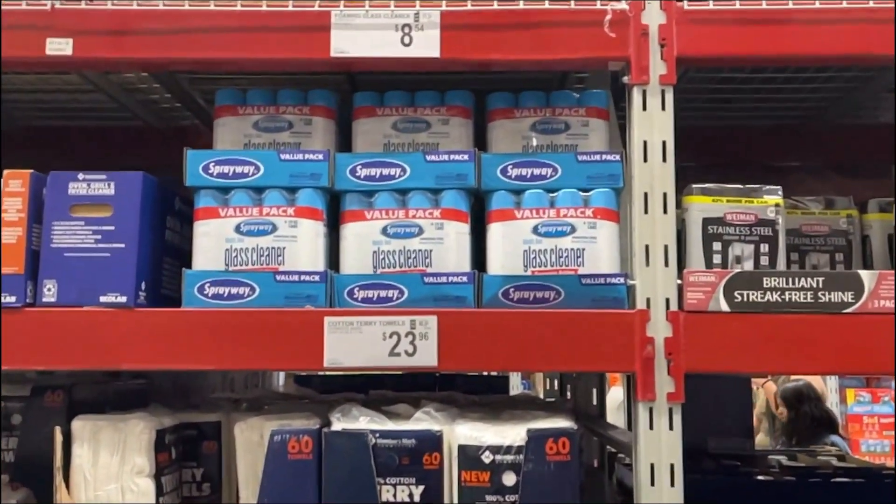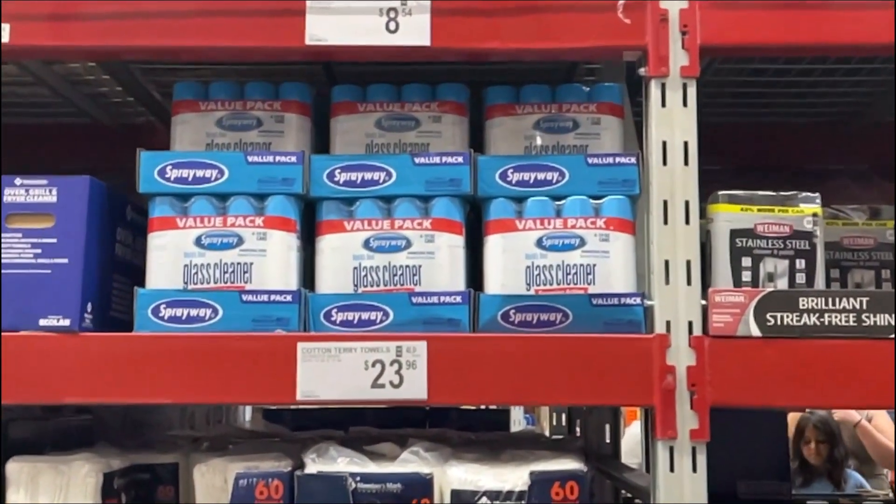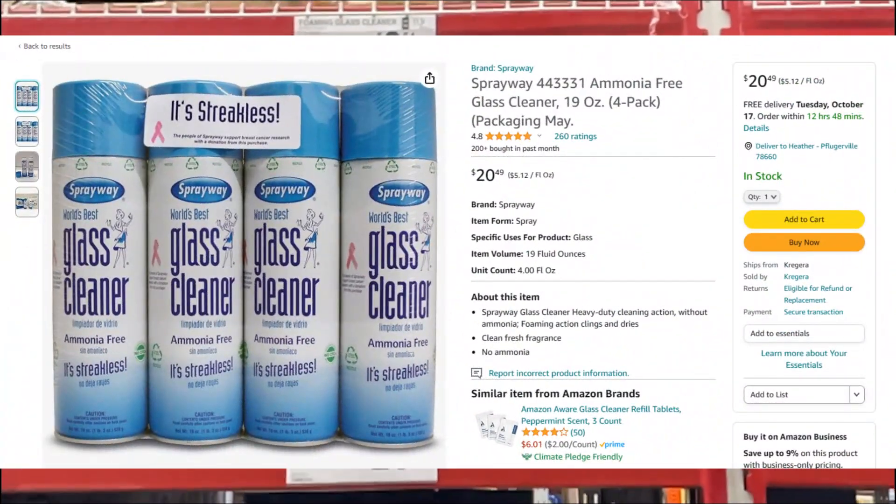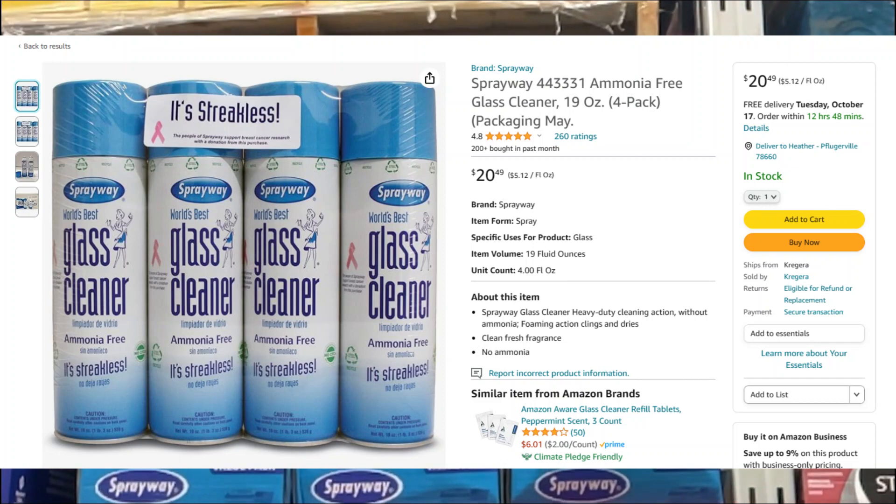The next item we picked up was this four-pack of Spray Away glass cleaner for $8.54. You can see on Amazon that same four-pack sells for $20.49.